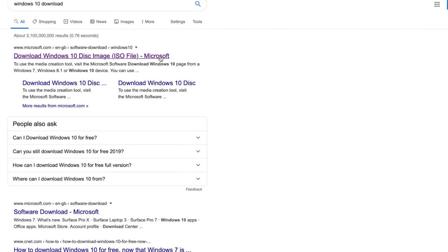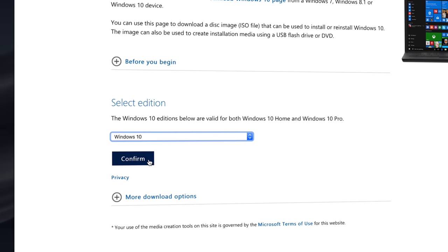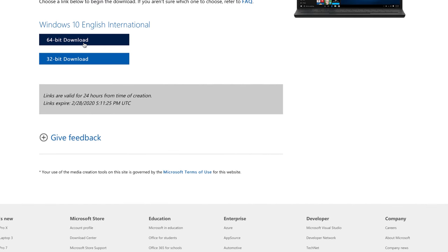Enough talking — let's begin with downloading Windows. It's available on the official Microsoft website. Choose Windows 10, then your language, and finally click on the 64-bit version to begin downloading the approximately 5GB ISO file.